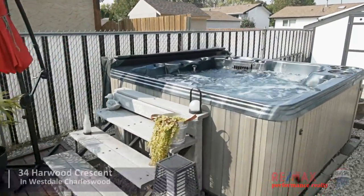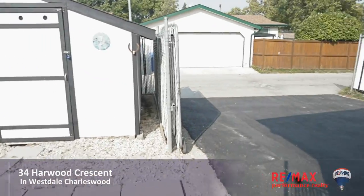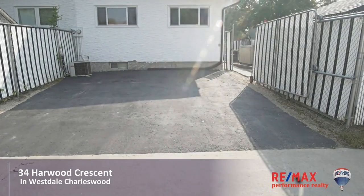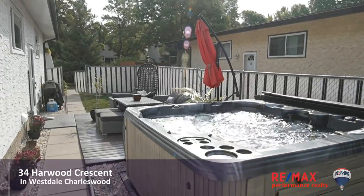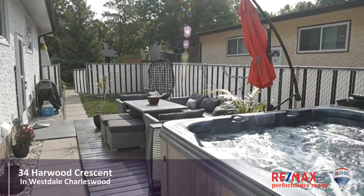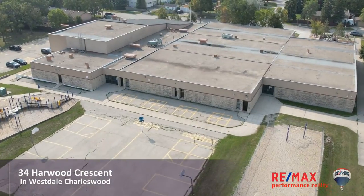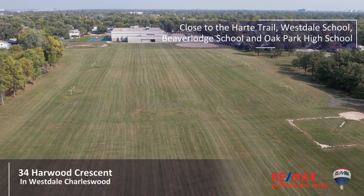The outside is fabulous, with a low-maintenance side yard featuring a hot tub and deck with plenty of room for entertaining or family time. A large shed stores all your lawn and garden supplies, and the asphalted double car parking pad means that both cars will fit.